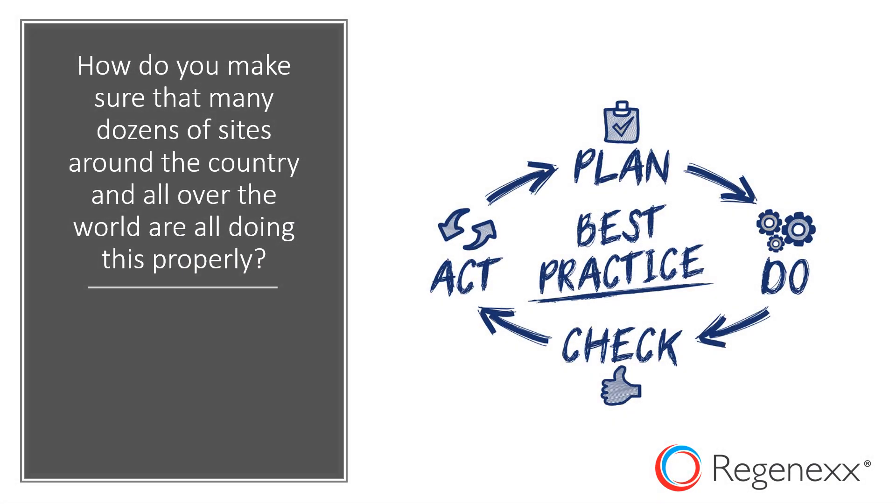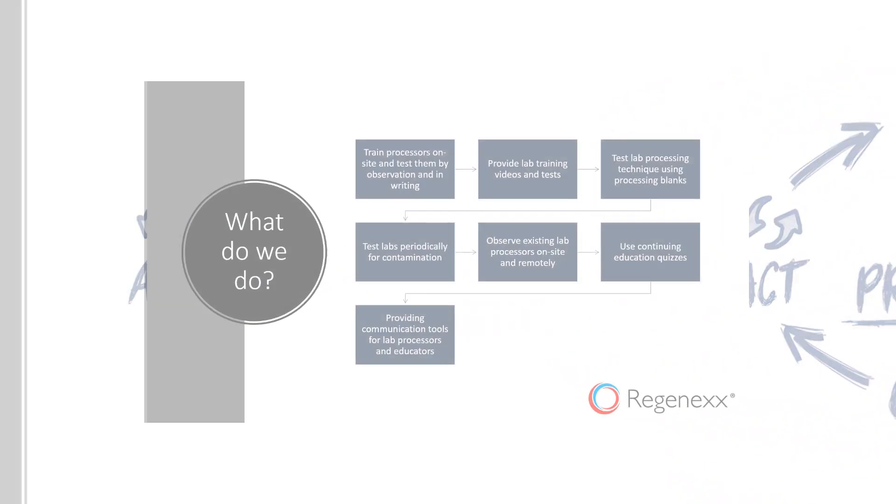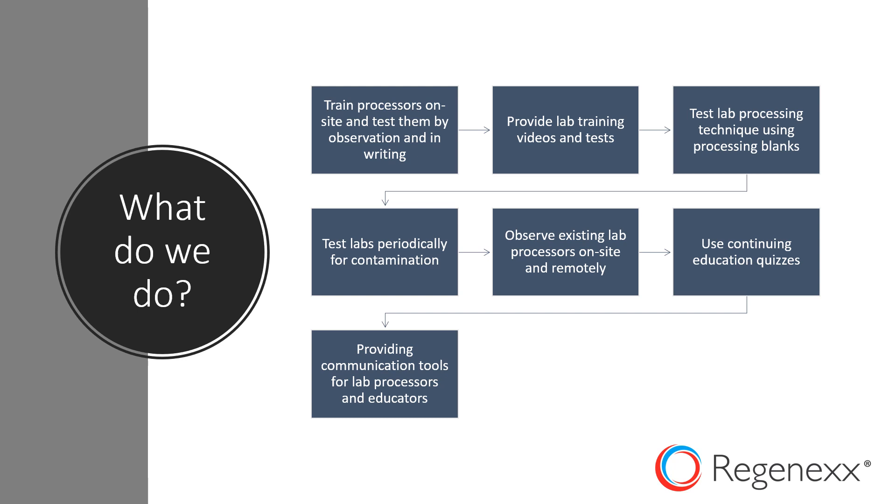The problem then becomes: how do you make sure that many dozens of sites around the country and all over the world are doing this processing properly? So what do we do? We're going to go over lots of different things that we do — this is an overview of what we're going to cover.